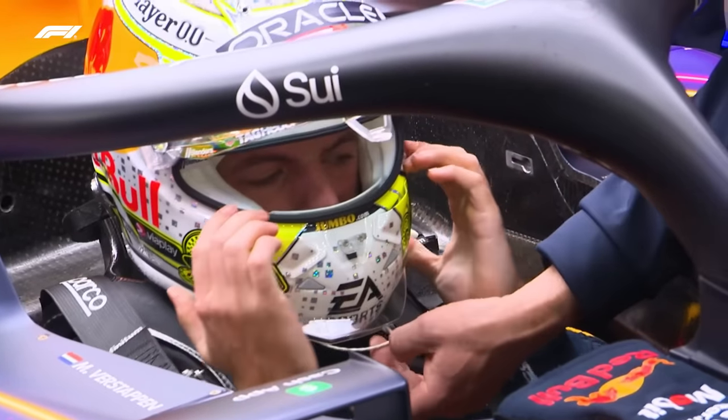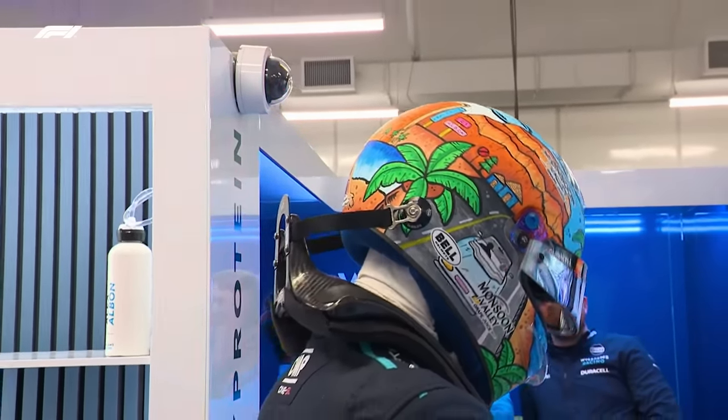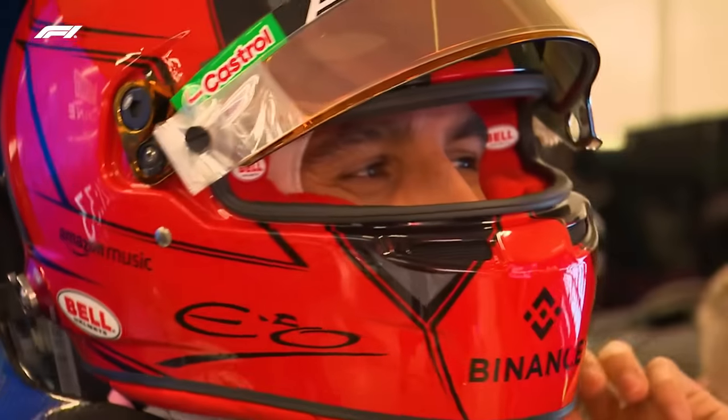Too many new helmet designs to mention them all, but a couple worth noting. Alex Albon's lid paints a dreamy Las Vegas landscape, and Esteban Ocon has created a Deadpool mask replica in honour of Alpine's new co-owner, Ryan Reynolds.